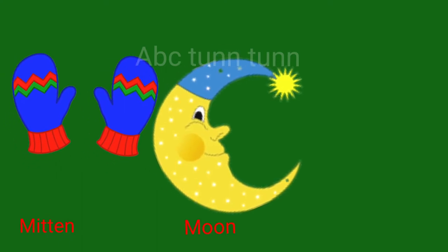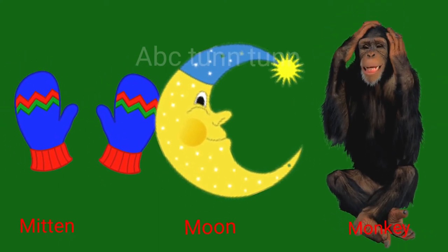M is for mitten. M is for moon. M is for monkey. Ma.